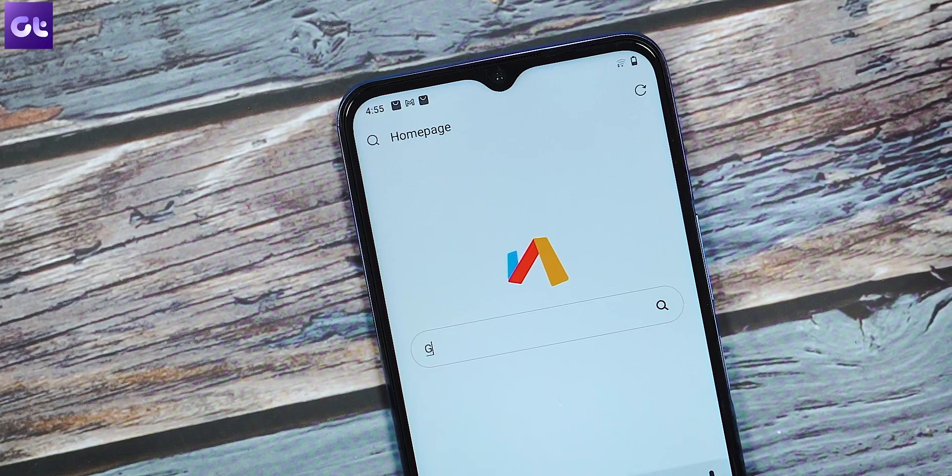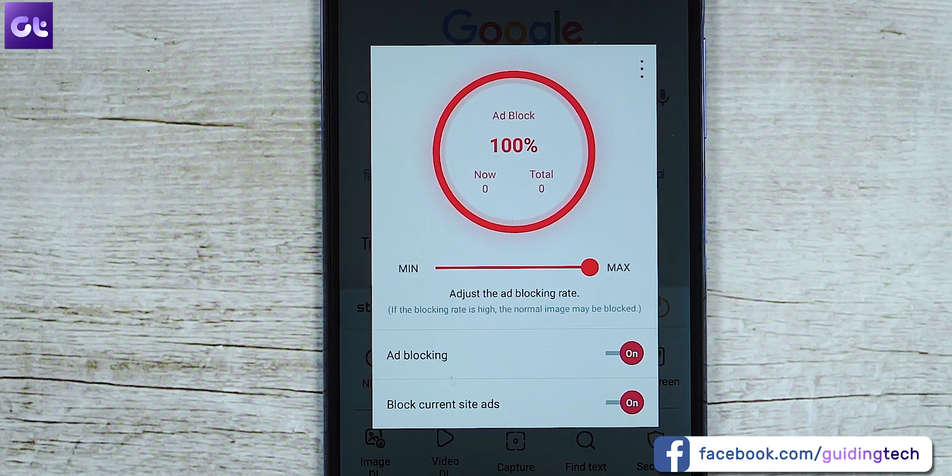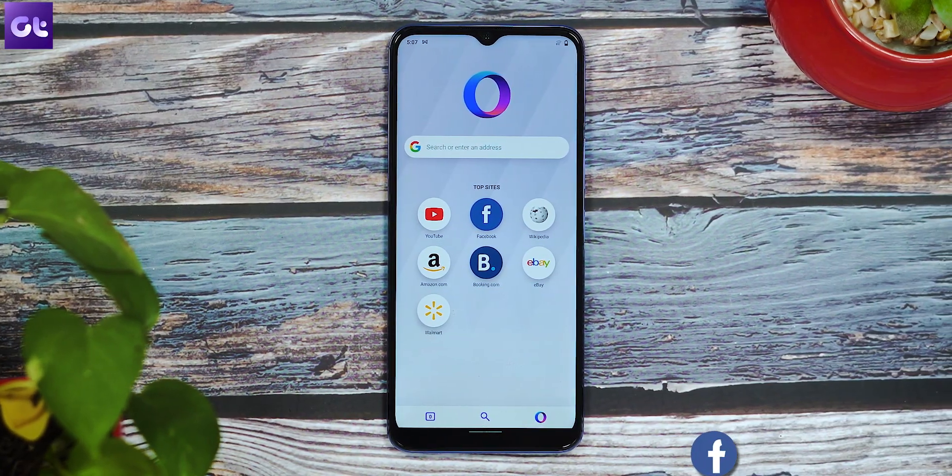Hey guys! How's it going? Now we all love to browse the web on our smartphones, but a lot of you guys have been pestering me as to what's the best web browser for your Android smartphones, also something that's not Google Chrome. Well, that's what this video is all about. This is Ron from Guiding Tech and in today's video, I'll be talking about 7 of the best web browsers that you can use on your Android devices. Let's get started!